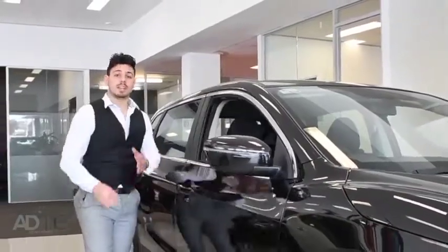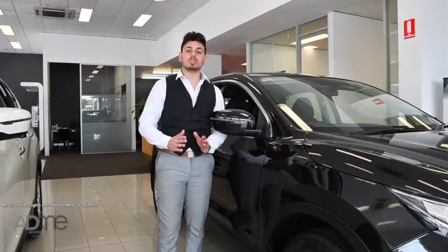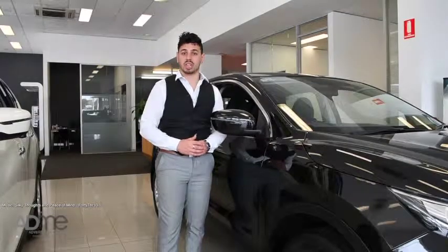Stepping out, the Qashqai comes equipped with 18 inch alloy wheels and front and rear styling packs. It looks and feels poised and ready for action anytime.